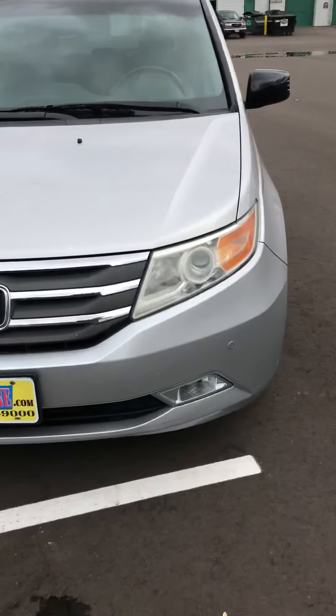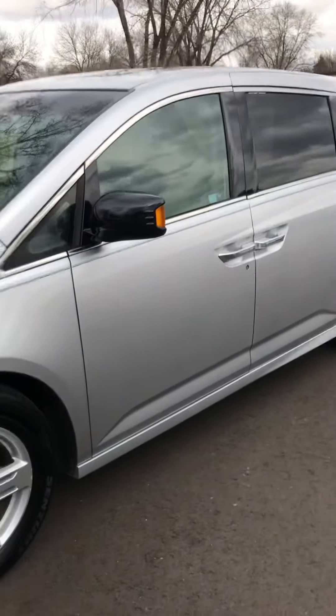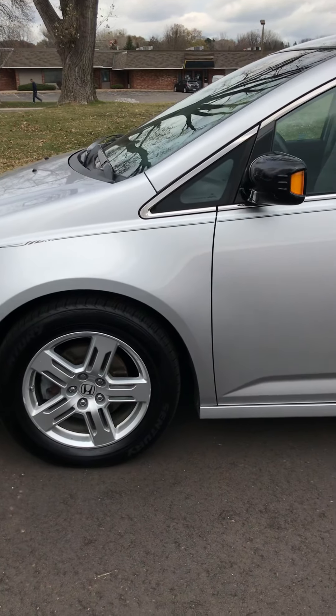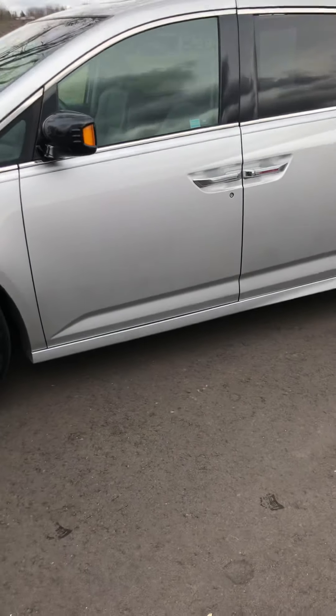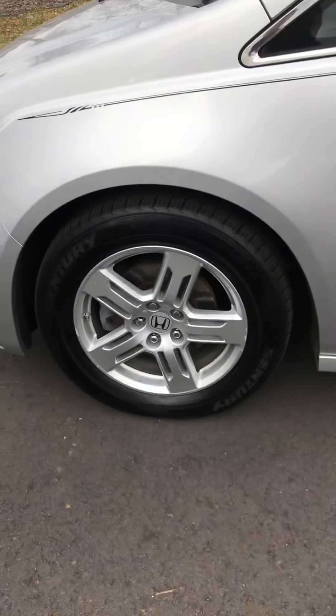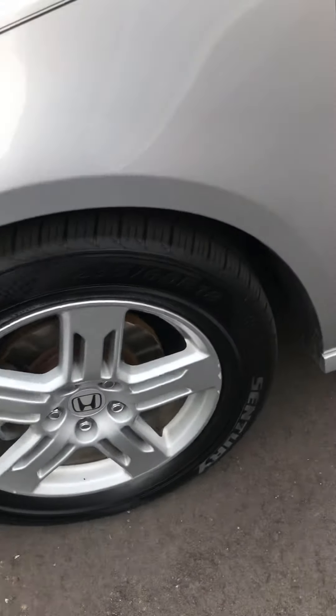We have this 2012 Honda Odyssey. This is a local trade-in — they upgraded to a Pilot. It's been fully inspected by a third-party mechanic shop.